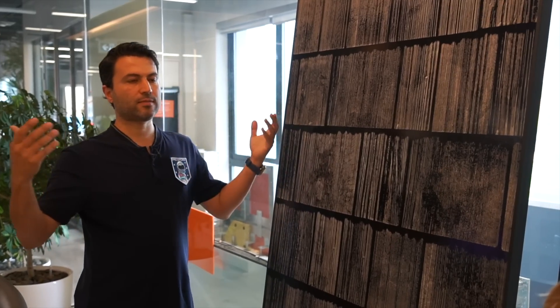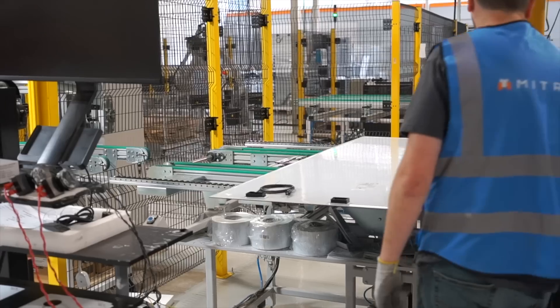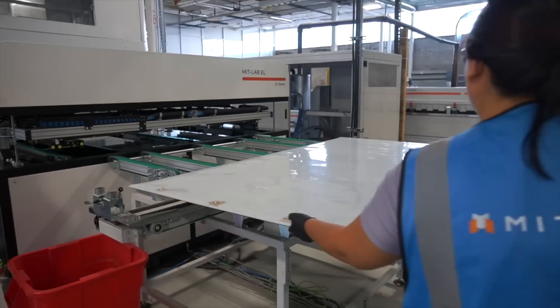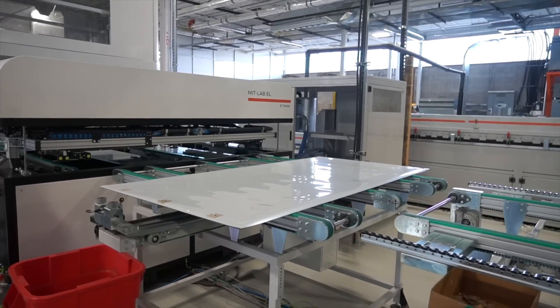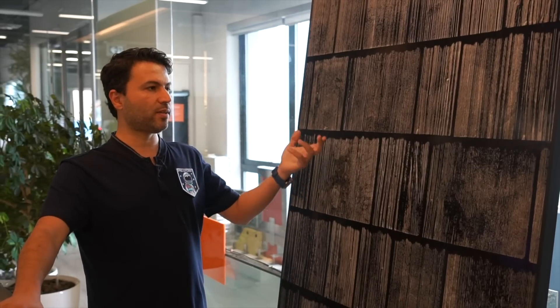Creating the awareness and getting people to know this exists is the hardest part. But we have done the manufacturing, the design, the engineering, the R&D. Now it's time to just bring it to market and show people that this is here and it's a real and viable option.